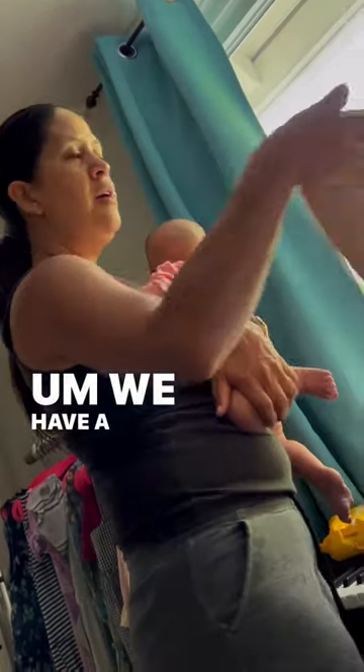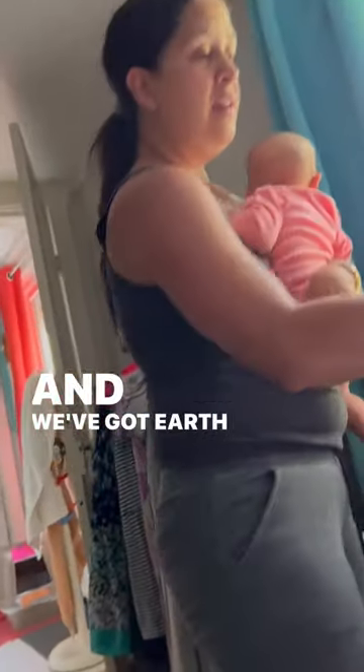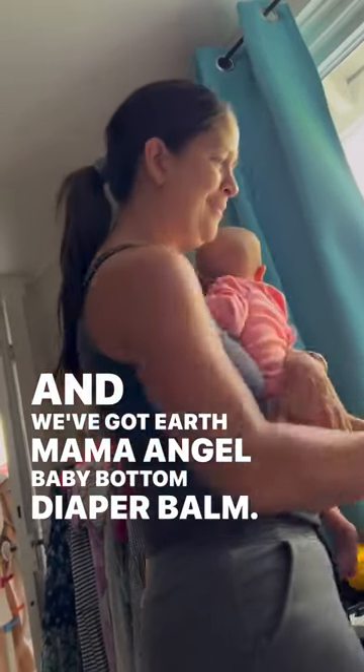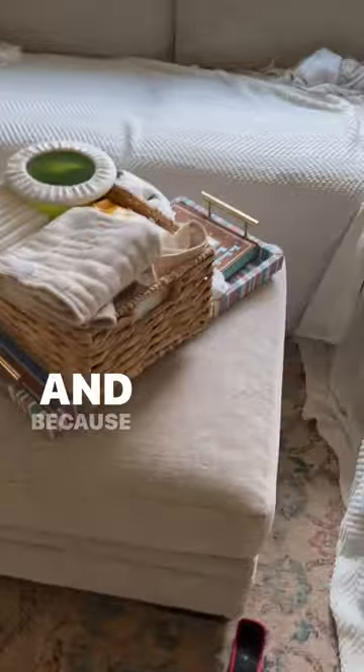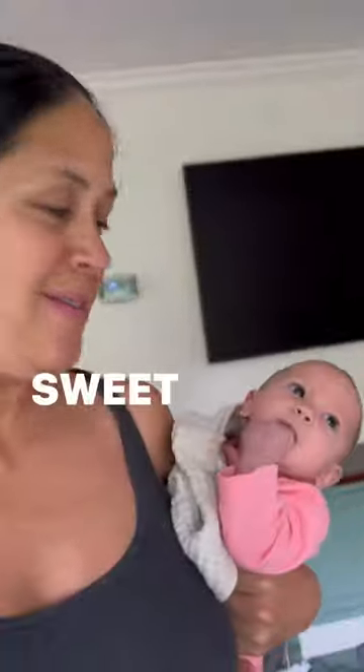We have a waterproof pad so we can change around it, and Earth Mama Angel Baby diaper balm. We also have some little booties and an extra outfit. Because it's all in a basket, we can bring it downstairs and have it nearby when we're hanging out — sweet, right?